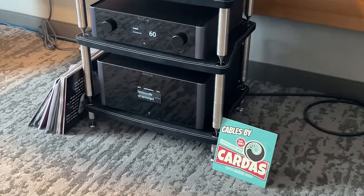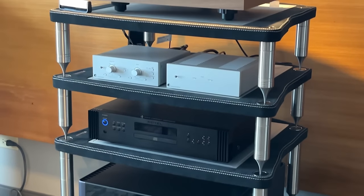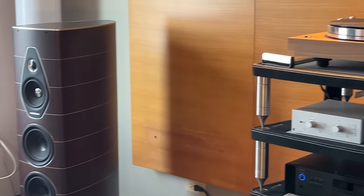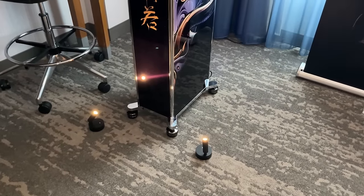This is the Rotel Michi room. I thought this stuff was way more expensive, but I was talking to the rep and he was telling me the prices and I was like, oh okay, this is in my wheelhouse. I'd love to review some of it. I don't know if it'll actually happen, I hope it does though. We'll see.